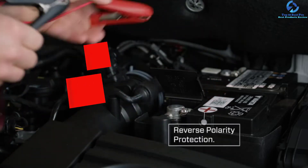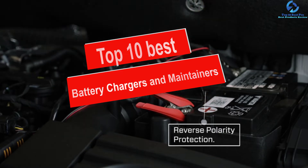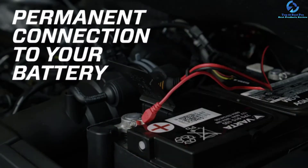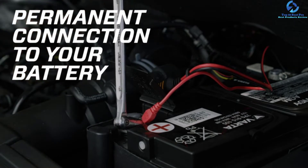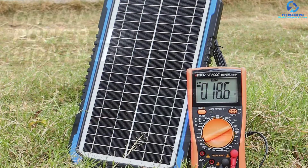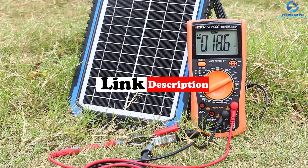Hey guys, in this video we're going to be checking out the top 10 best battery chargers and maintainers. I made this list based on my personal opinion and hours of research, and I've listed them based on quality, durability, price, and more. I've included options for every type of consumer, so if you're looking for an entry-level option or the best product money can buy, we have the product for you. For updated pricing on the products mentioned, be sure to check the links in the description below.